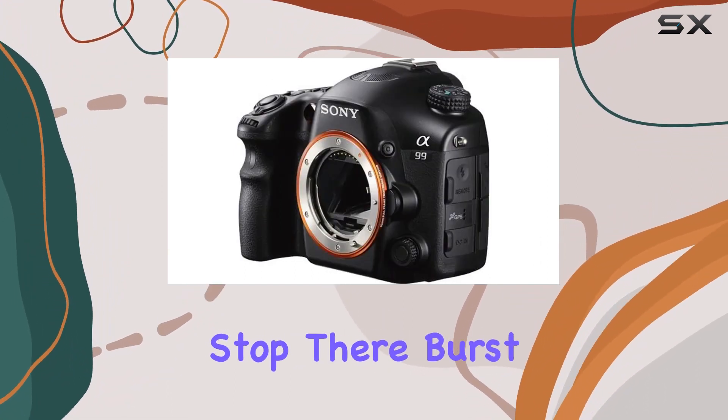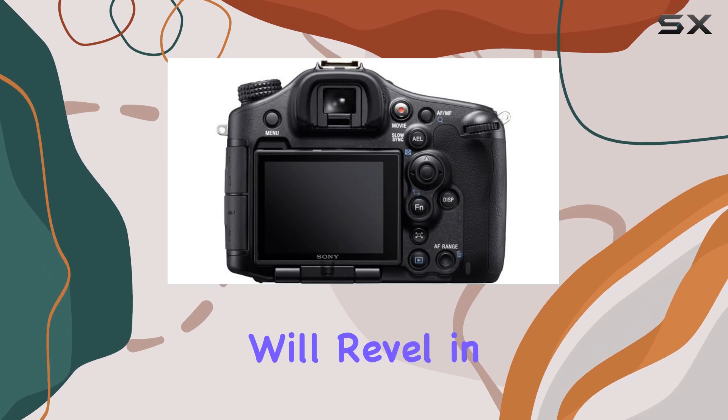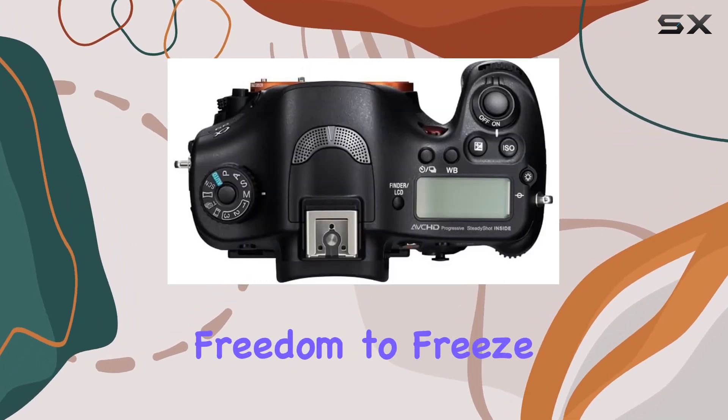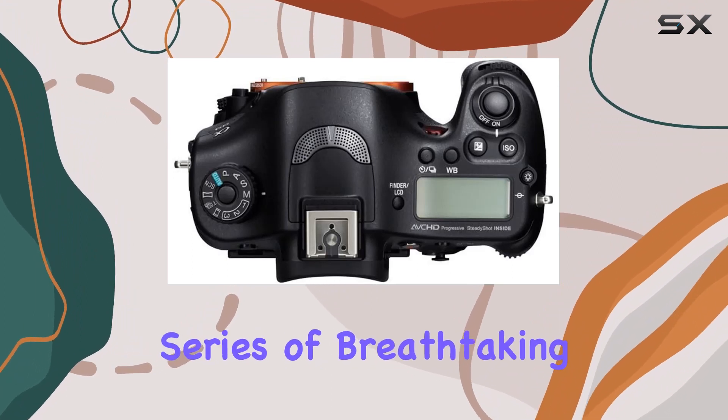But it doesn't stop there. Burst photography enthusiasts will revel in the A99's ability to capture up to 10 frames per second, giving you the creative freedom to freeze action in a series of breathtaking shots.